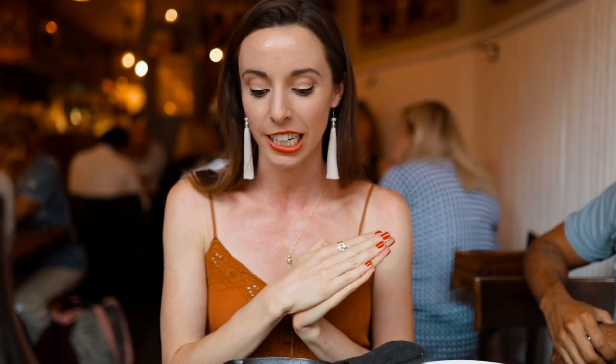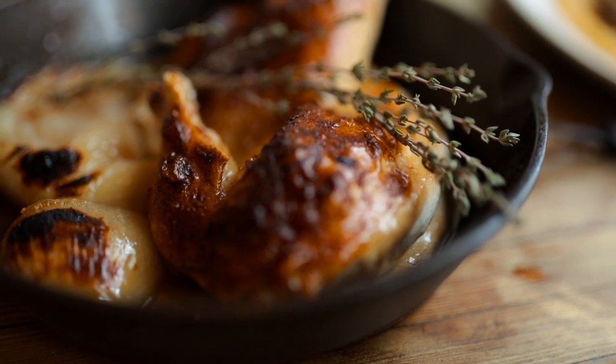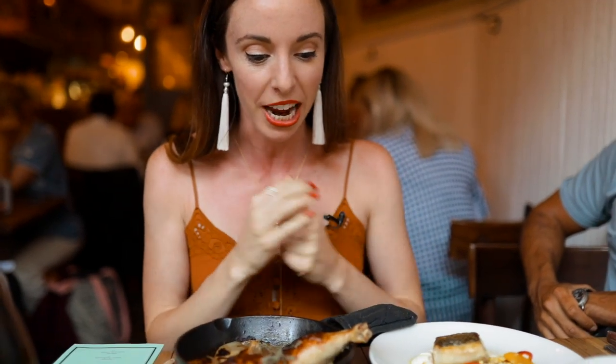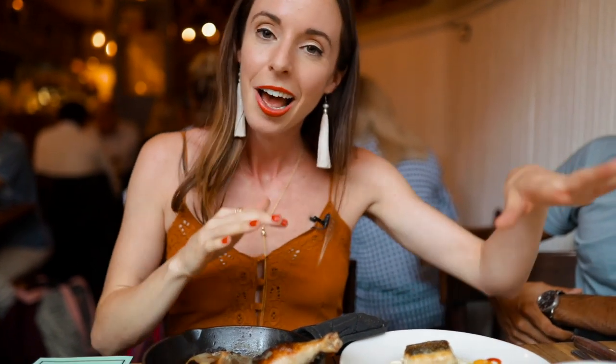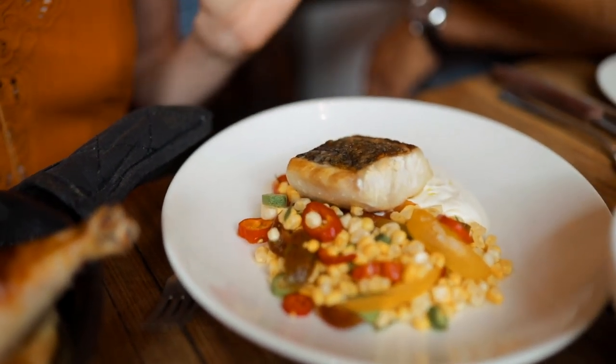Dinner has arrived. Their two signature dishes: the cast iron chicken with shallots and sherry vinegar, served in a beautiful cast iron pan — very hot — and the country pork chop with cheddar grits and pork jus. The menu also always changes with their pastas and fish; tonight we also got their striped bass with yogurt and succotash.